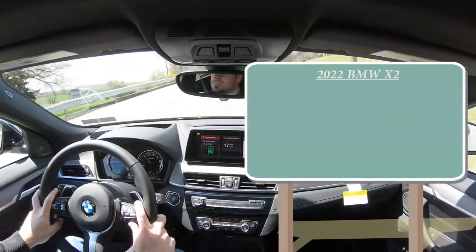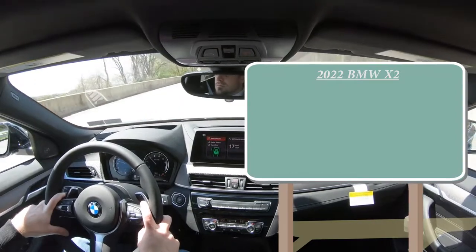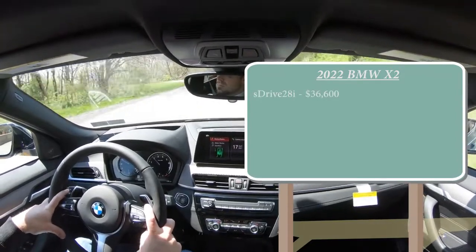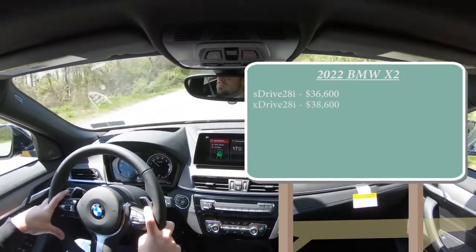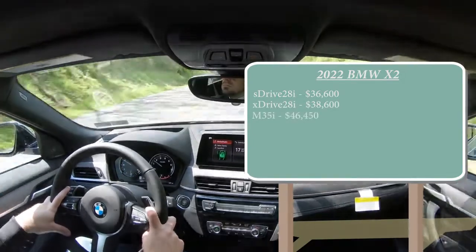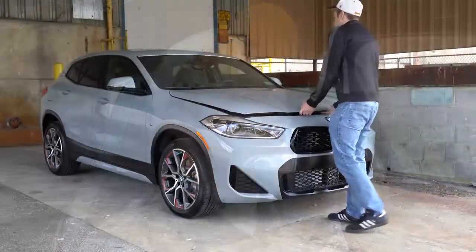There are a few different configurations for the 2022 X2. First is the sDrive28i starting at $36,600, the xDrive28i — which is the one we have today — starting at $38,600, and the M35i starting at $46,450. There are two different engine configurations available.